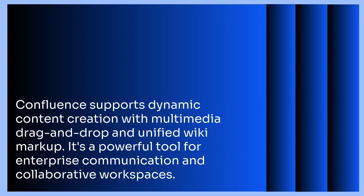With multimedia drag-and-drop and unified wiki markup, Confluence supports dynamic content creation. It's a powerful tool for enterprise communication and collaborative workspaces.